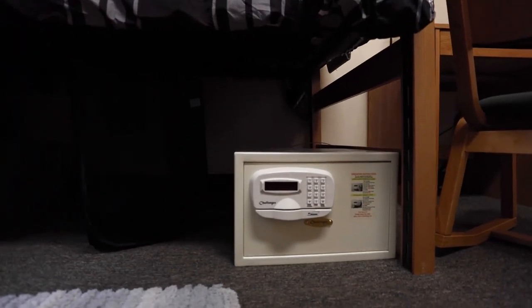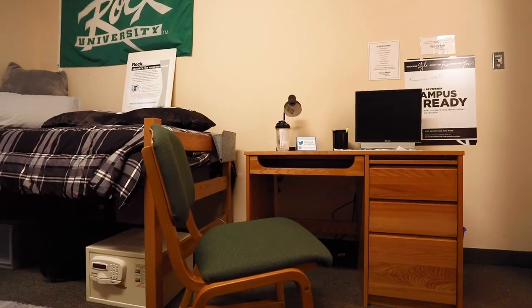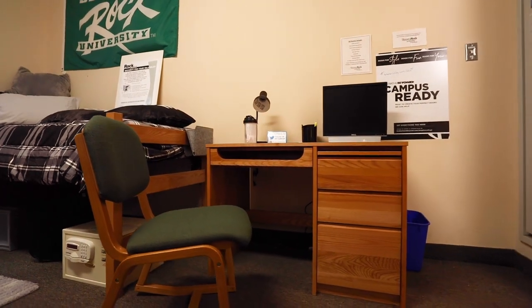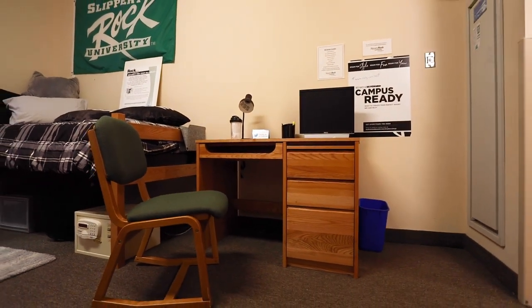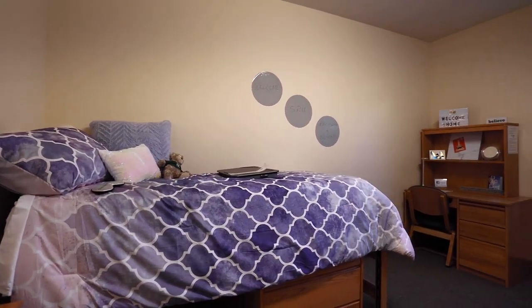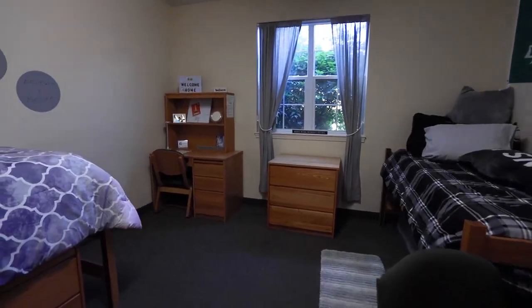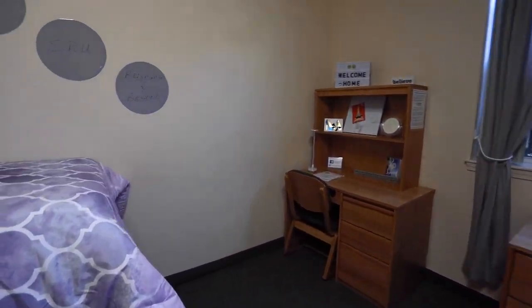Students also have an option to rent a small safe for keeping valuables. Window shades are provided in all rooms on campus. Curtains can be brought from home for that extra decorative touch. As you can see, there is plenty of opportunity to decorate the room to fit your personality. We do ask you to use a safe command strip style of fastener to avoid wall damages at move out.